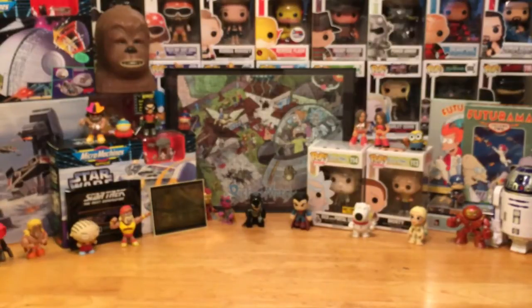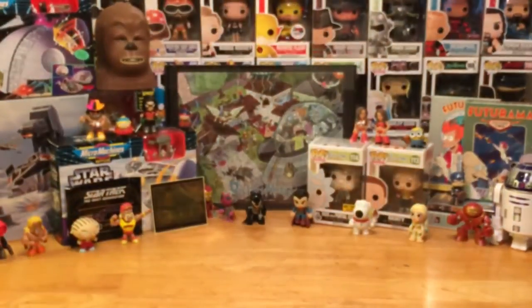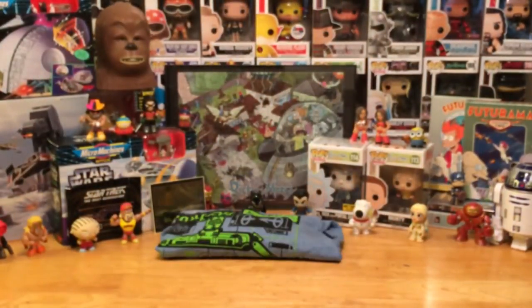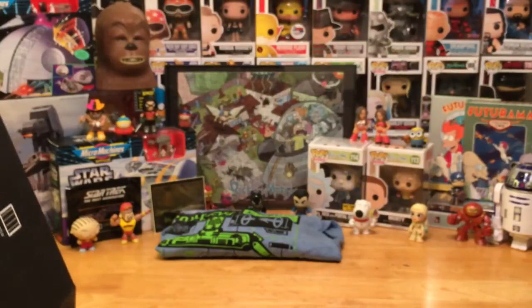Alright, next we have a shirt — it's a blue t-shirt. It's got some funky writing on it and it features the portal gun design from Rick and Morty. Excellent! I highly recommend that show. I can't stop watching it, it's hilarious. I'm really glad to see a Rick and Morty t-shirt — I don't have one of those yet, so very good to have.